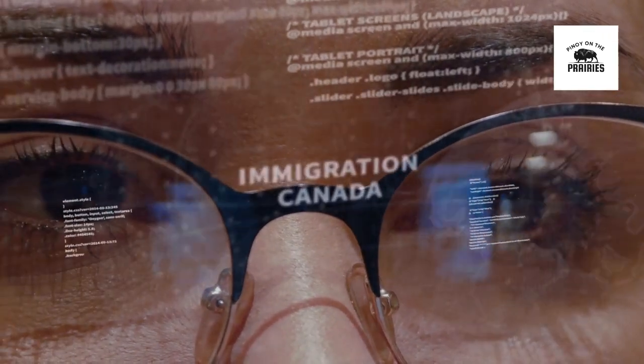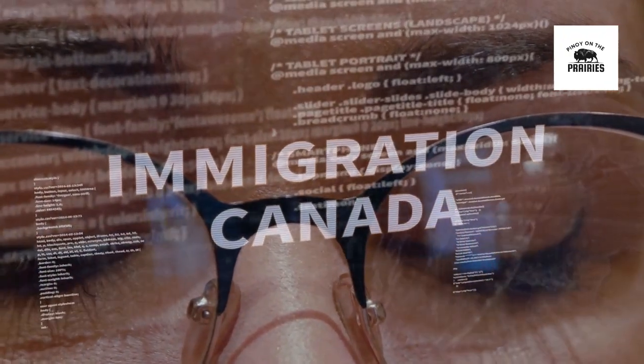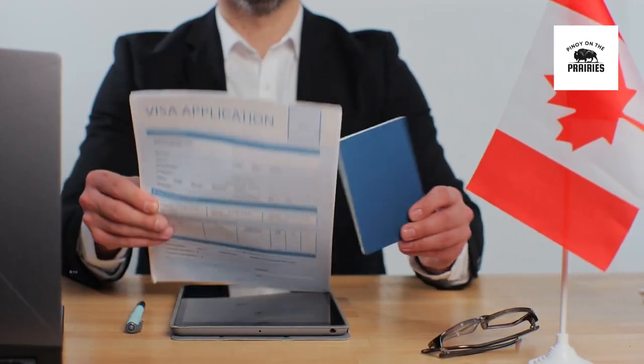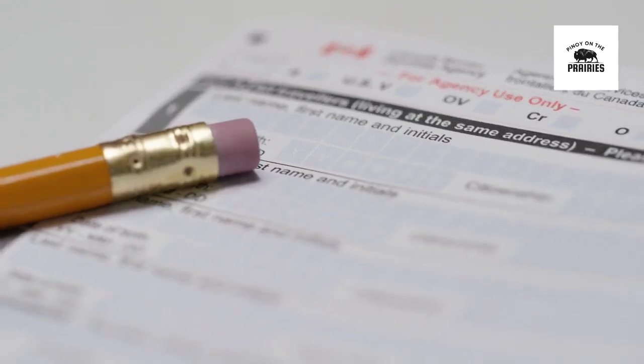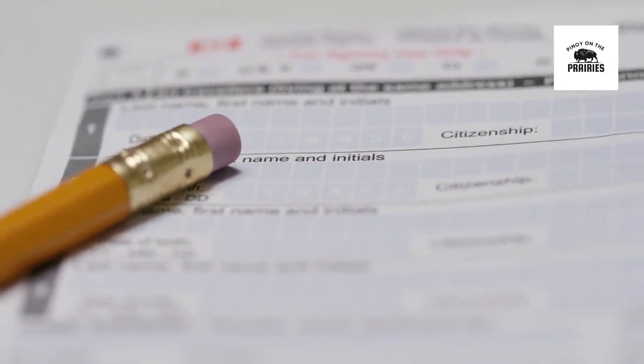Canada offers a diverse range of immigration pathways, each tailored to different types of applicants. Among these, the Express Entry system stands out as a popular and efficient route for skilled workers. However, it's essential to understand how it differs from other immigration programs available in Canada.